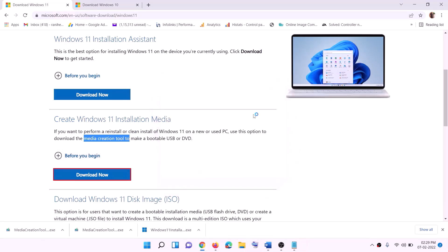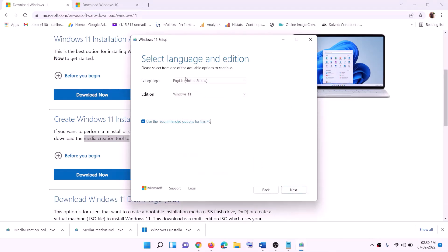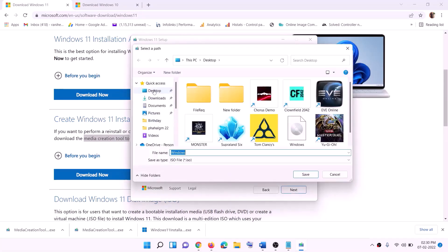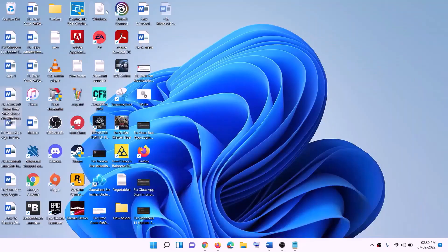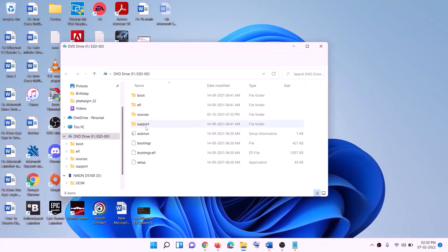Click Yes to allow. The Windows 11 Media Creation Tool will load — click Accept. Windows 11 will be selected by default. Click Next, select ISO File, then click Next. Set the save location to Desktop and click Save. Once the download is complete, click Finish, then go to the desktop and find the Windows ISO file. Double-click the ISO file, then double-click the setup file.